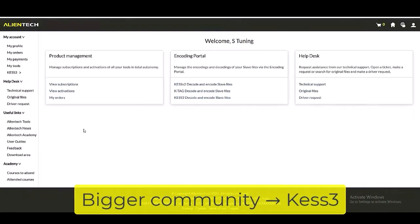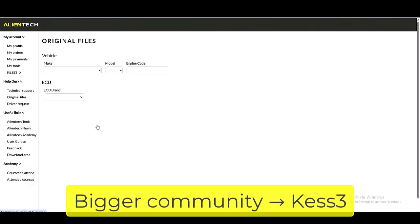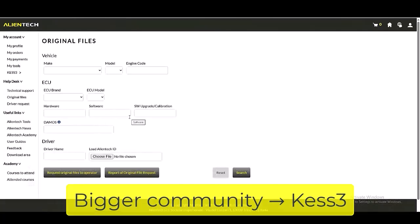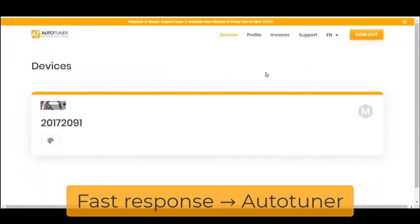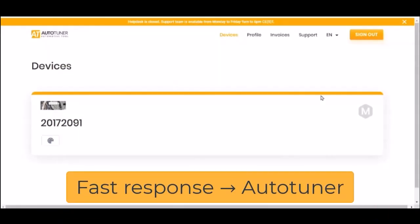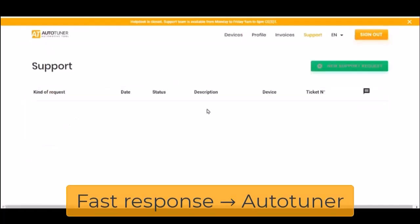In ECU tuning, strong support can save you hours, or even rescue an entire job. Kes 3 stands out with AlienTech's well-established network, giving you access to extensive guides, official training, active community discussions, and extra features like Dyno Drive and DTC Off built right in. Autotuner's support, while younger, is fast, direct, and praised for quick, personal responses when problems arise. Simply put, if you want a large, resource-rich ecosystem, Kes 3 delivers. If you prefer fast, tailored assistance, Autotuner has the edge.